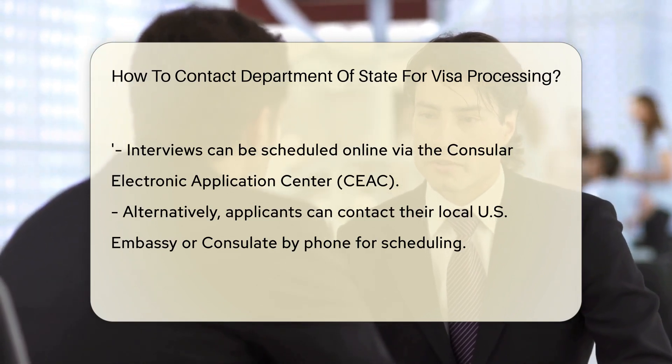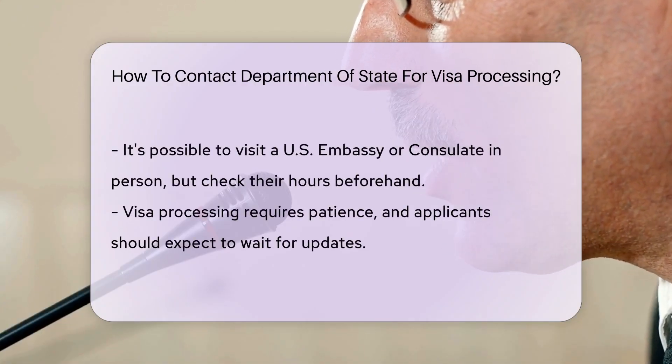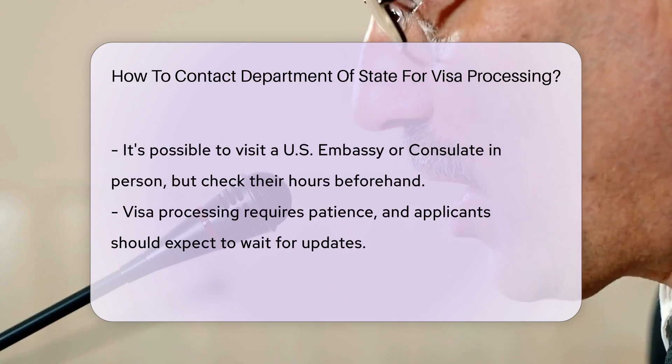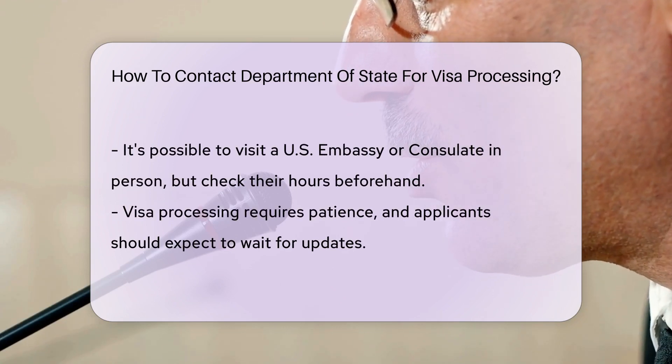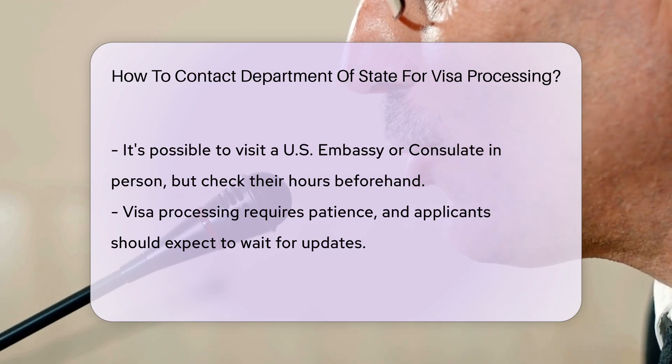In case the Internet isn't your cup of tea, you can also pick up the phone. Each U.S. embassy and consulate has its own contact information, tailored to serve you better. And if you prefer hitting the road, you can physically go to the nearest U.S. embassy or consulate — just make sure to check their hours of operation.